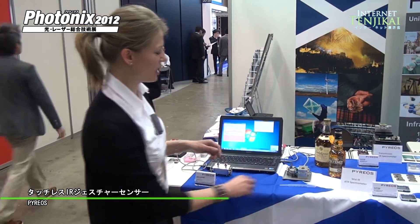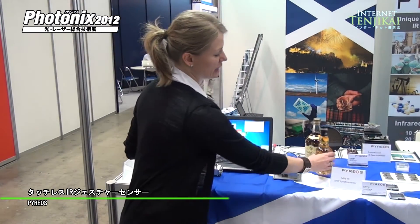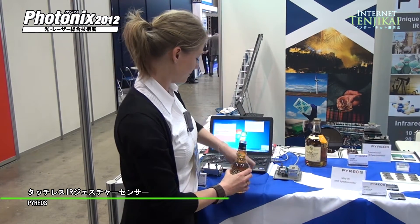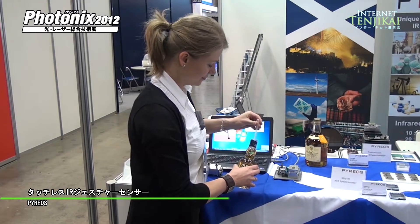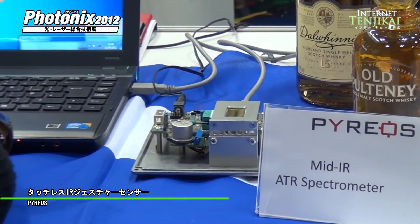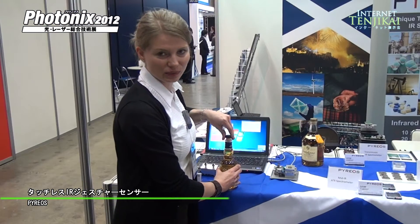So I can demonstrate to you how it works. If we take the background reading and put the sample on the spectrometer, our sample has to touch the zinc selenide window.